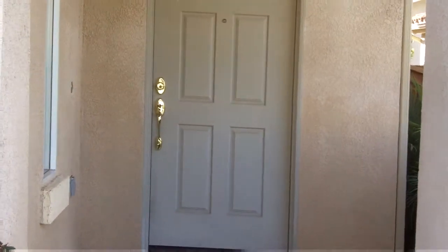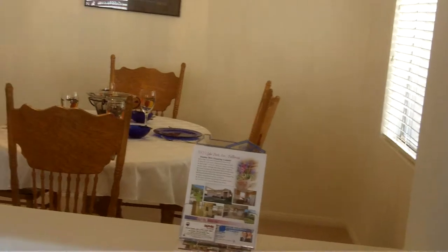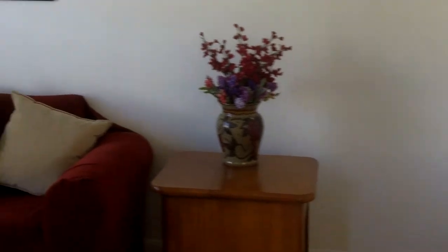Coming into the front entry, nice covered area so you're out of the rain. Open up the door, you've got a beautiful dining room right in front of you. Coming around from that dining room, we have a family room or living room — nice comfortable area, large enough to have fun.